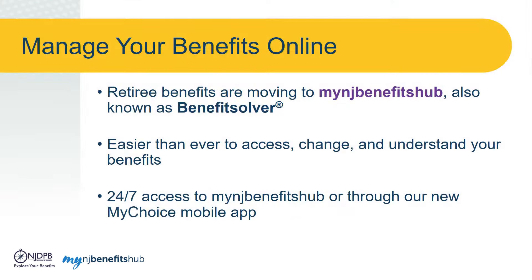Through the My NJ Benefits Hub, also known as Benefit Solver, you will have easy access to your retiree benefits, such as plan changes, benefit resources, and more. This online portal is being provided through our partnership with Business Solver, and it will make it easier than ever to access, understand, or change your benefits.